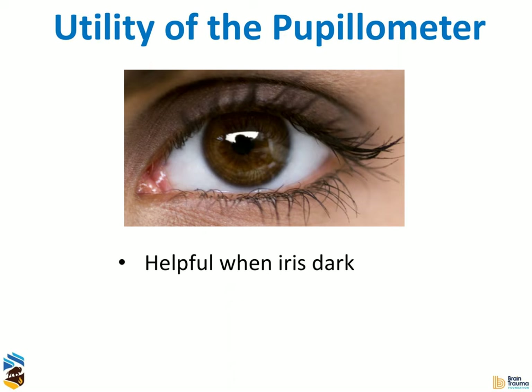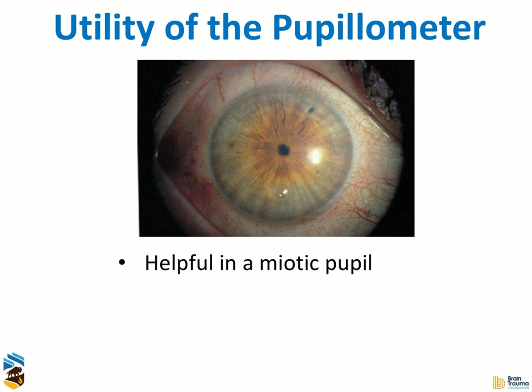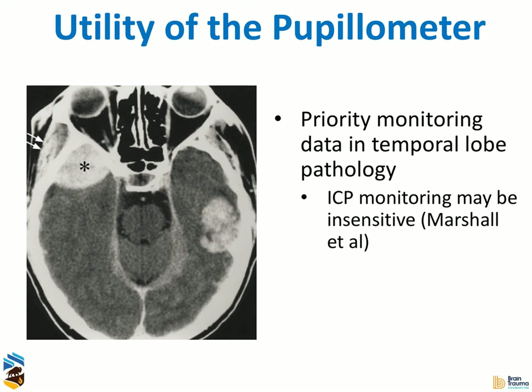It's not hard to convince anyone that it's very helpful when a patient has a dark iris. In Utah, we stopped seeing pupils blow — we started catching pupils as they were starting to become unreactive. There was a period of over a year after we introduced these where we just didn't see pupils blow, and I hope that led to less damage to the brainstem. It's also very helpful with a miotic pupil — again, that very high error rate in that context. We need to be very mindful of Larry Marshall's classic paper from about 30 years ago, which taught us that people can herniate without an ICP increase, especially with temporal lobe pathology — and a pupillometer is really priority monitoring in that circumstance.